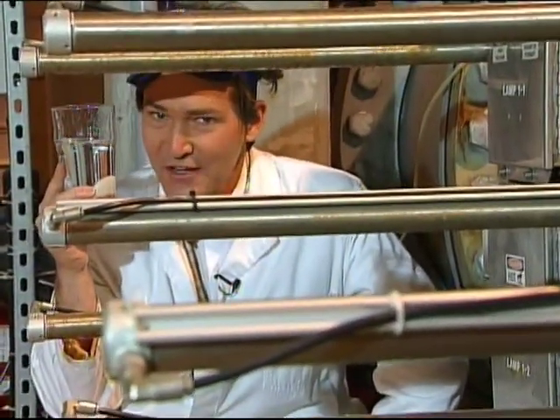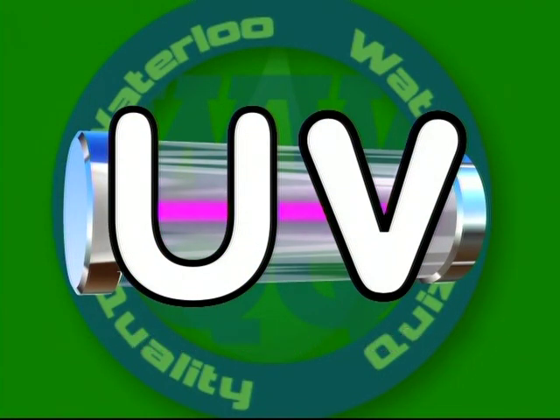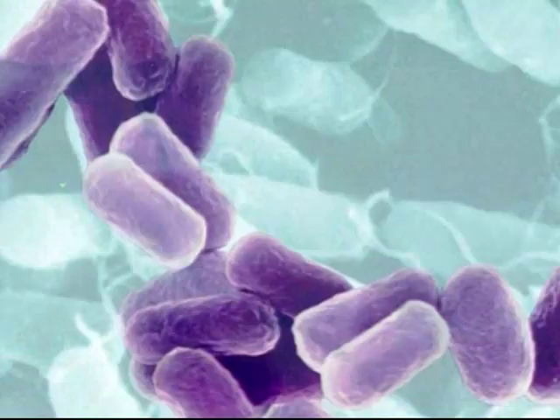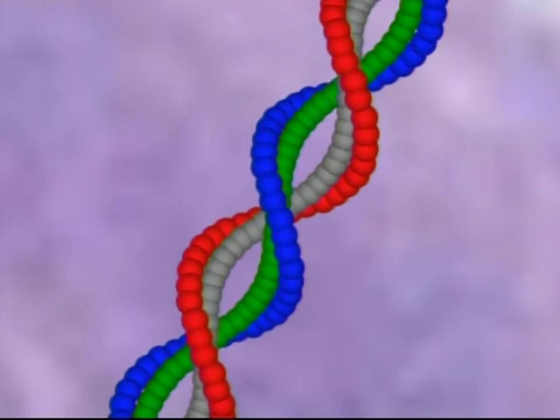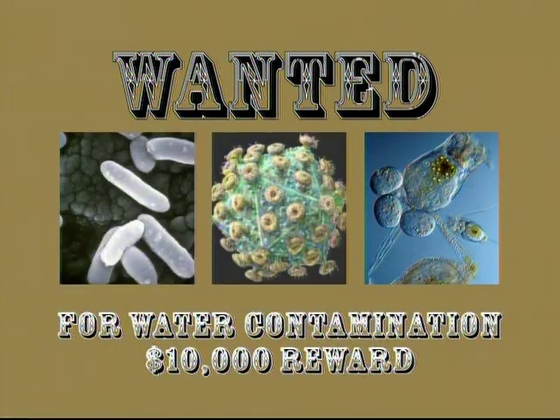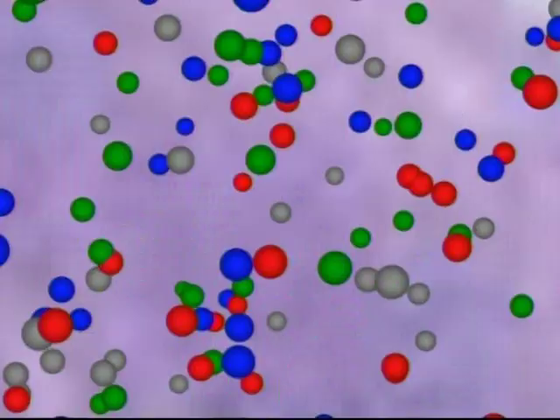Time for UV? You bet. Ultraviolet light disinfection, or UV, works by exposing water to intense ultraviolet light. The UV blast alters the DNA of any microorganisms in the water — like bacteria, viruses, and parasites — making them unable to reproduce and cause disease. Take that, beasties!